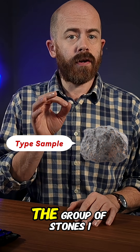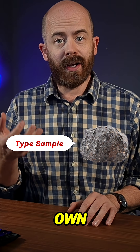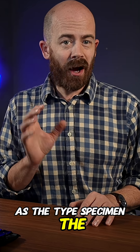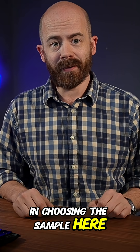Fortunately for me, the group of stones I have from this recovery includes a single stone that weighs just a little bit more than 20 grams on its own. So I'm just going to send that entire stone as the type specimen. The hope here is that it's a good representative sample of the whole group of stones — it certainly looks like the rest of them visually, which is kind of the most I can hope for in choosing the sample here.